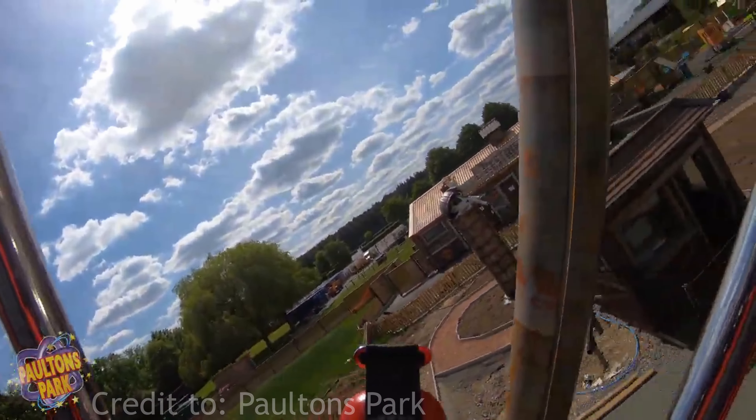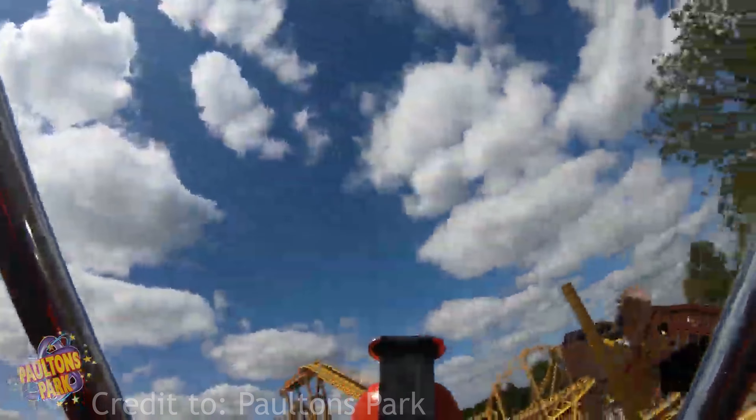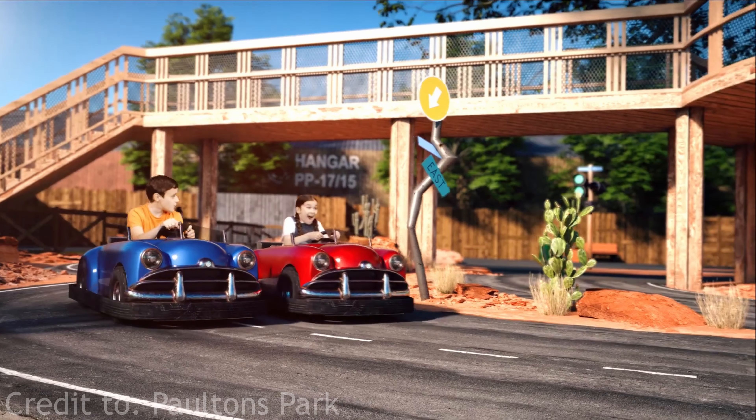Another attraction opening in the Tornado Springs area is a Zamperla gyro swing, which is going to be 25 meters tall (83 feet). I'm really looking forward to this one. It really does look to be an enjoyable flat ride for all ages, from kids up to adults. There's also a driving school called Alms Driving Academy and two small drop towers in this area as well. I really can't wait to get out to Tornado Springs at Paultons Park — it looks to be a fantastic, well-themed area. Storm Chaser is going to be a great coaster; Mack spinning coasters are renowned for being smooth.